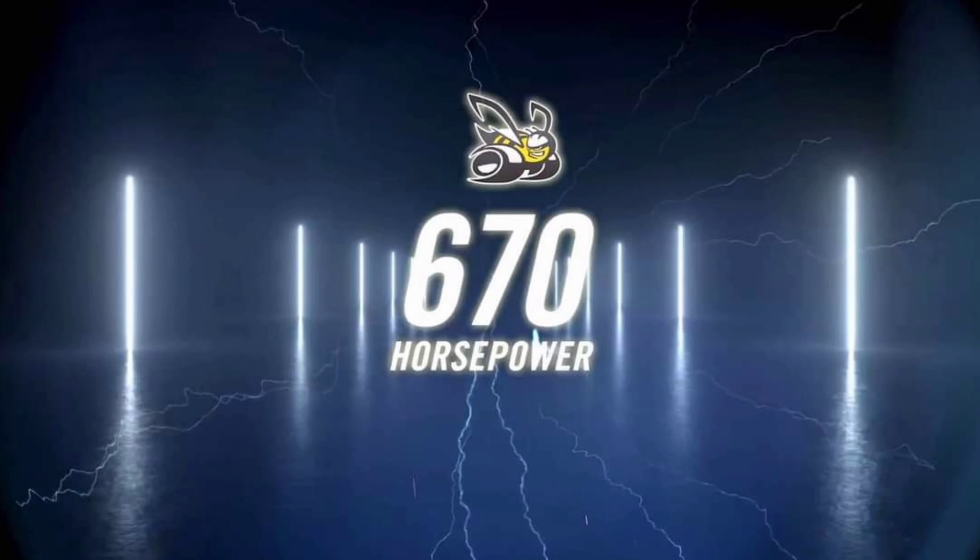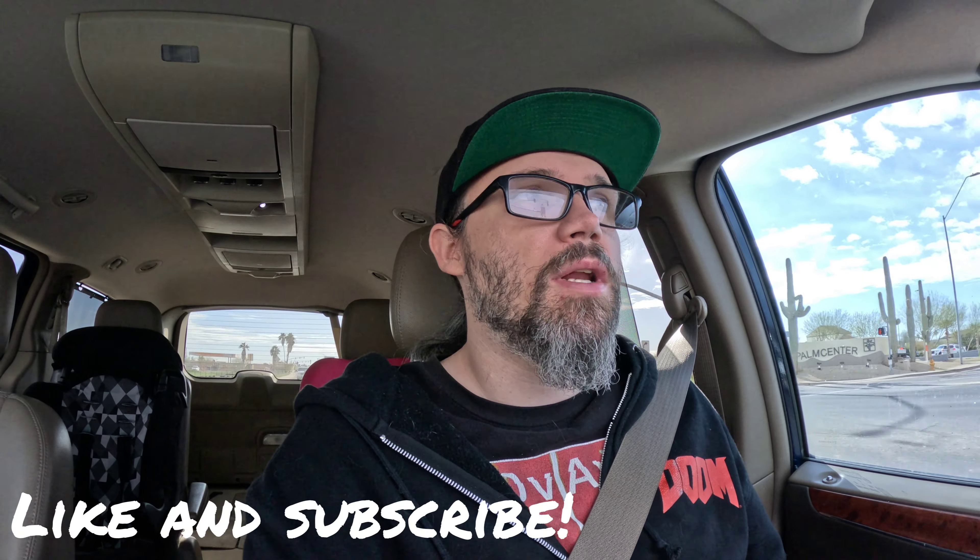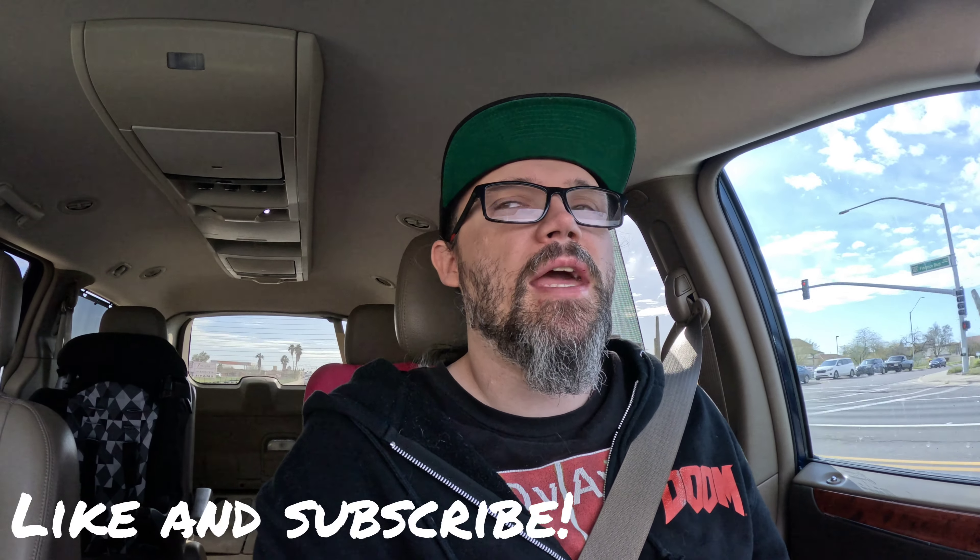Now the Scat Pack version — that car is coming out with over 600 horsepower, 670 horsepower. That's crazy power numbers. And that car is supposed to do a quarter mile in 11 seconds from the factory. That's pretty quick coming from the factory — Dodge is shooting for the stars.